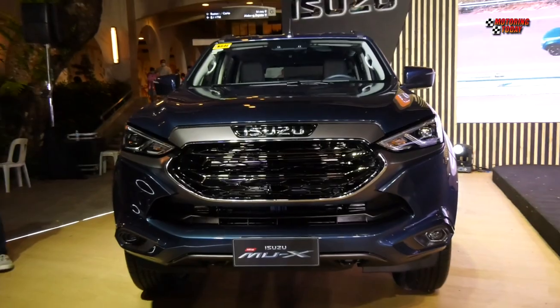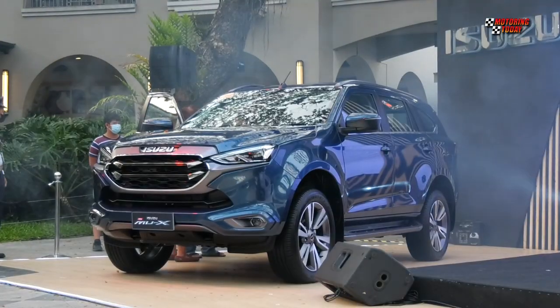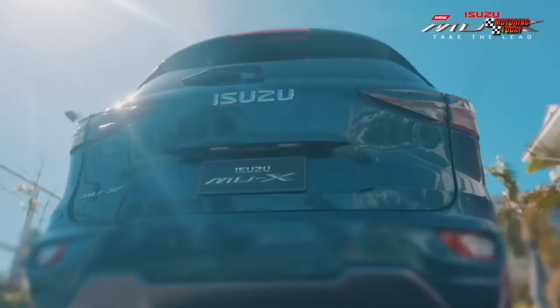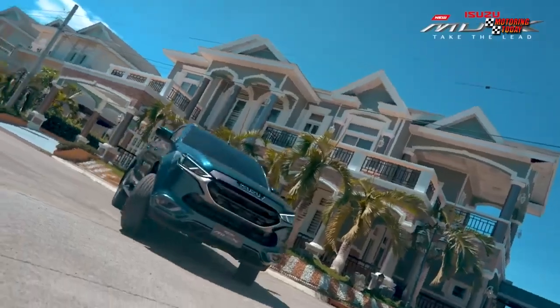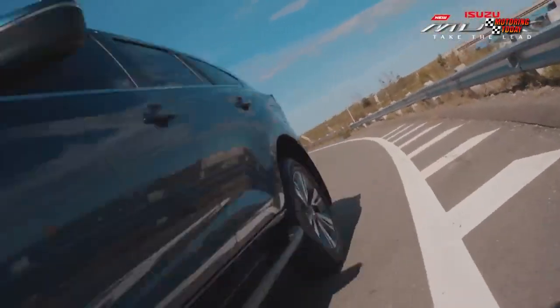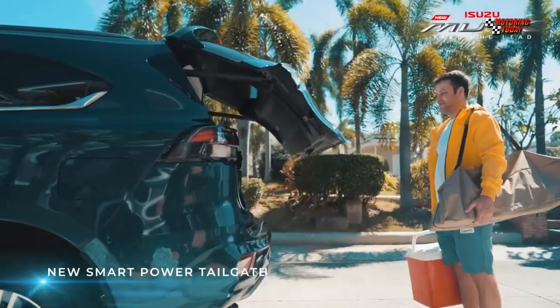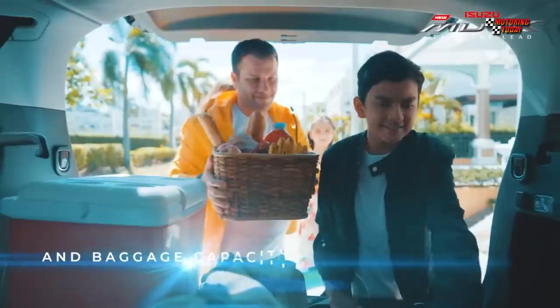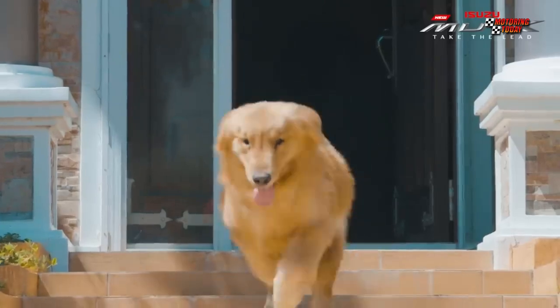The new Isuzu MU-X boasts a more premium and elegant look with its sleek two-tone front grille that has a magnetite and black chrome accent, coupled with its new 20-inch alloy wheels for a more upscale and classier vibe. Sporting a new body color, the new MU-X elevates the family experience with its new smart power tailgate with step sensors, which allows the owner to open and close the tailgate automatically without having to put down baggage and take the car key out.